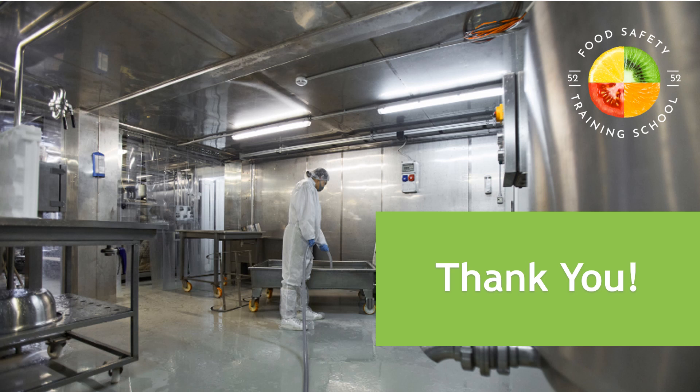Thank you for watching our video on chemical control in the food industry. If you found this information valuable, don't forget to like, share, and subscribe for more educational content. Stay safe, and see you in the next video.